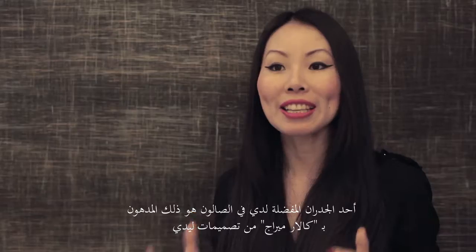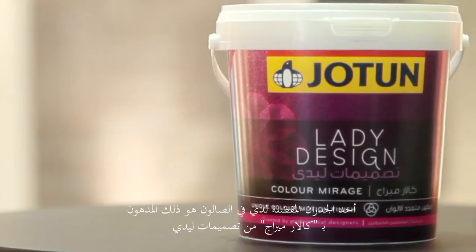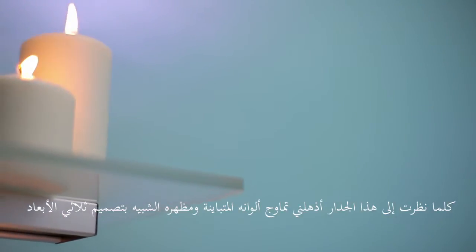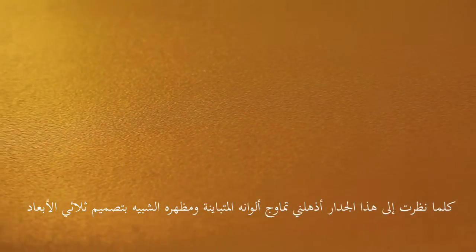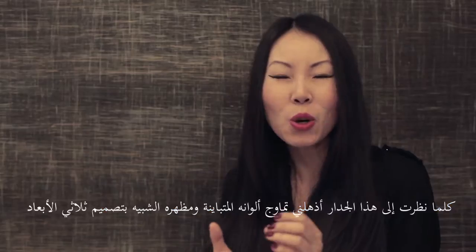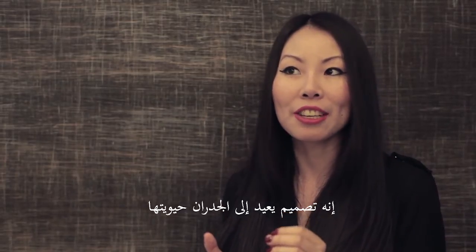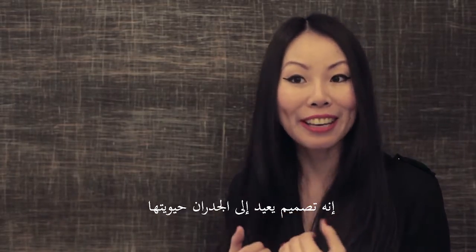One of my favourite walls in the spa is actually painted by the lady designer Joy Mirage. Each time I look at that wall it shows a different colour, which just amazes me. It has a sort of 3D design — it's kind of like bringing the wall back to life.